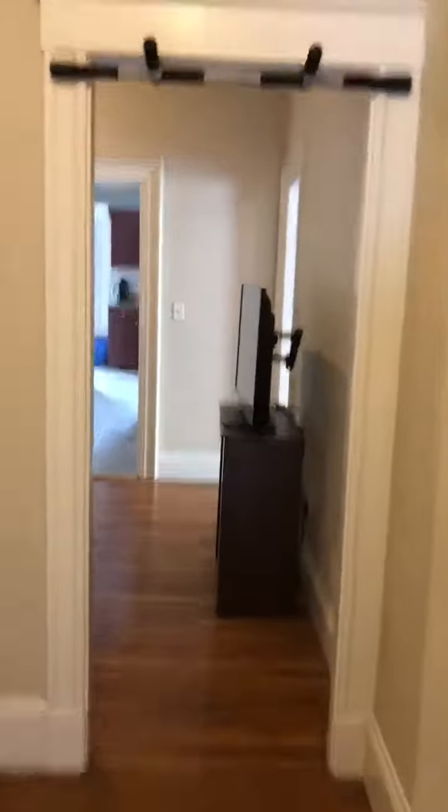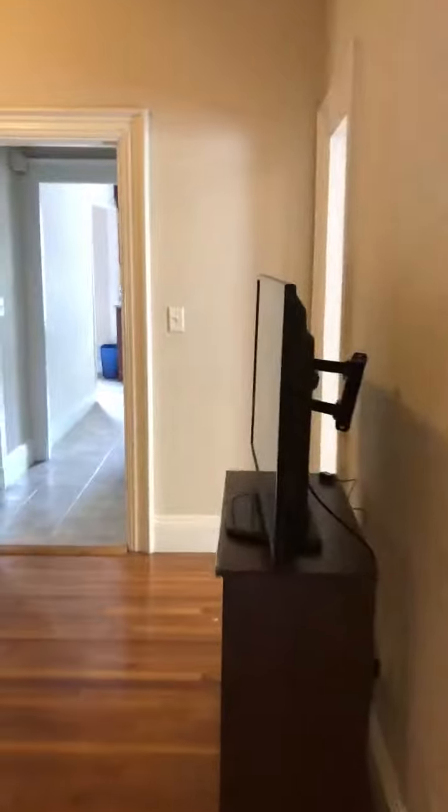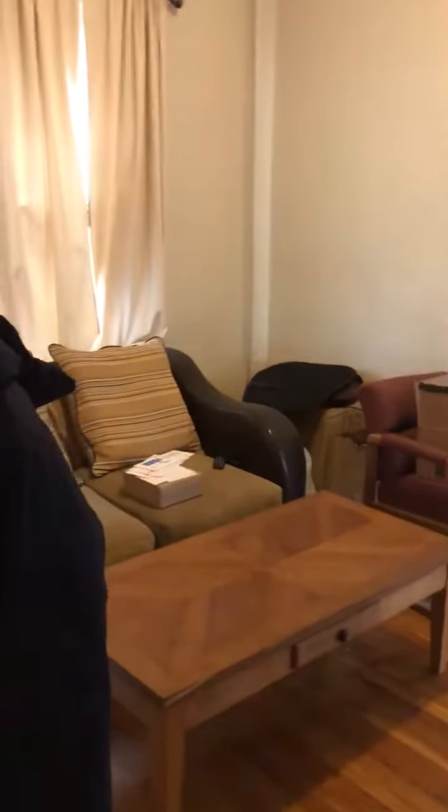This is the hallway going down to the living room. This is the living room.